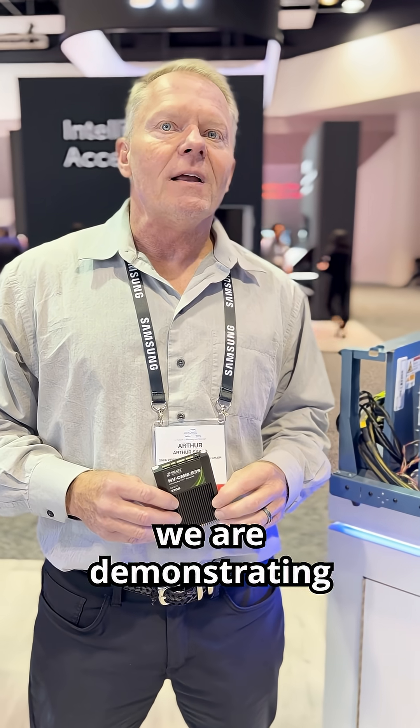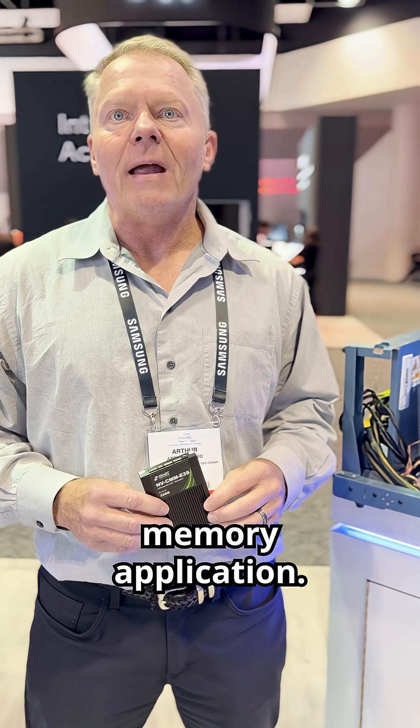Hi everyone, I'm Arthur Sinio and we're here at FMS. Today we are demonstrating a persistent memory application.